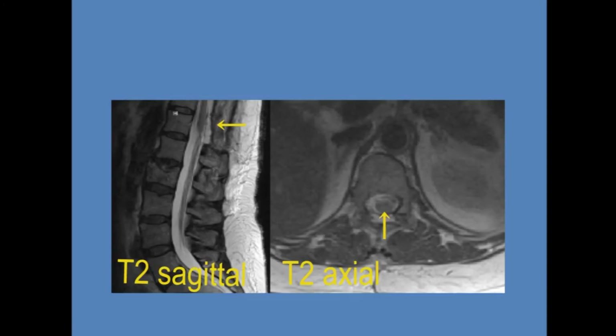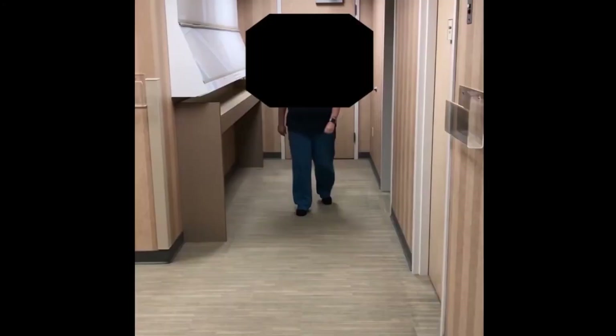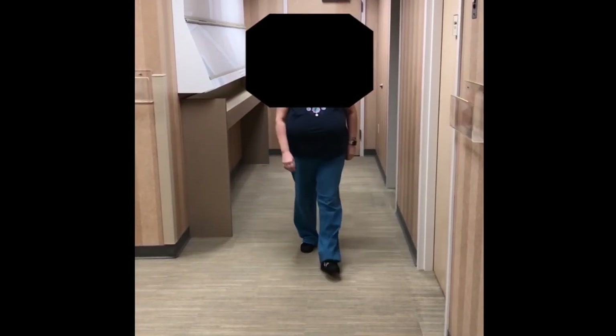Postoperative MRI showed complete resection of the tumor. The patient neurologically recovered fully after surgery.